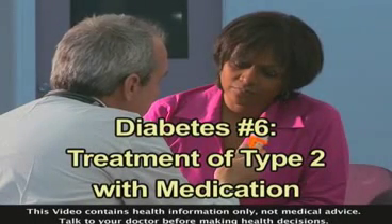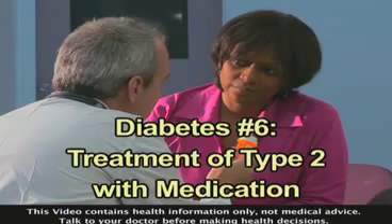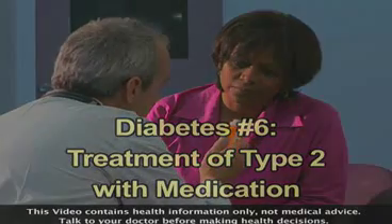The treatment of type 2 diabetes usually includes oral medication, but with so many choices out there, it can help to know how these prescription drugs work.